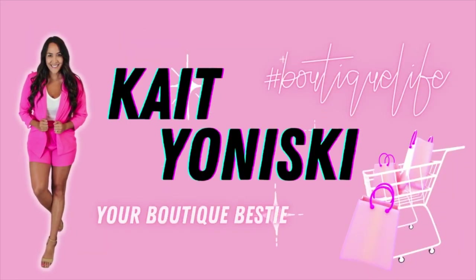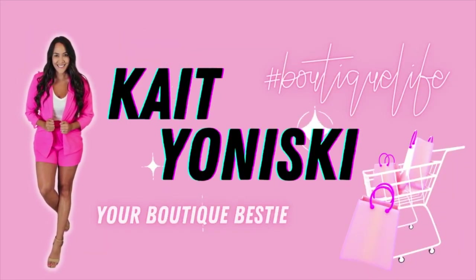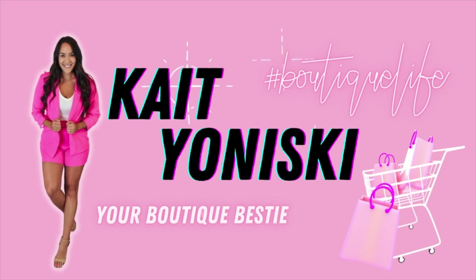Hi everyone, welcome back to my YouTube channel. Sorry for the bad quality today because we're shooting — my light just died. Welcome back to my channel, I'm Kate, I own a boutique, and today we're going to be talking about inventory.